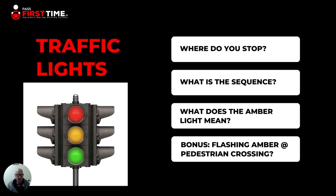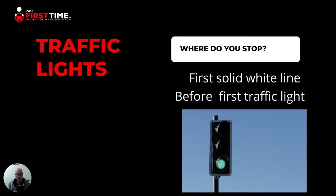Common questions we'll cover today: Where do I stop at a traffic light? What is the sequence of the traffic lights — what way do they change color? What does the amber light mean? Very important — it could cost you a driving test if you don't know. And also a bonus at the end: flashing amber lights at the pedestrian crossing. Do you know what that means? If not, stay right to the end.